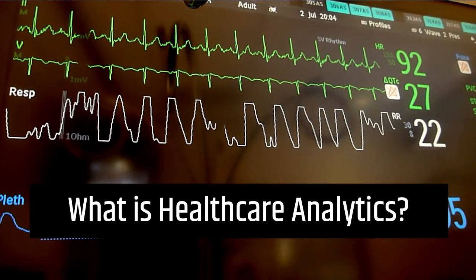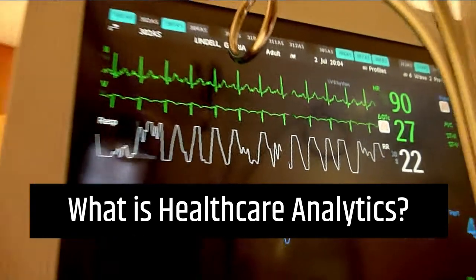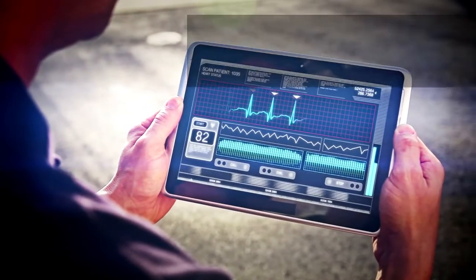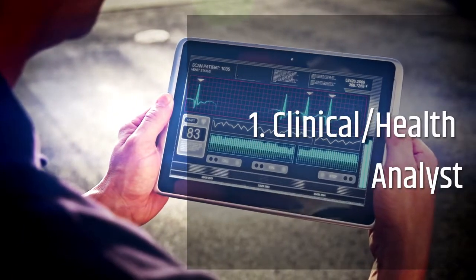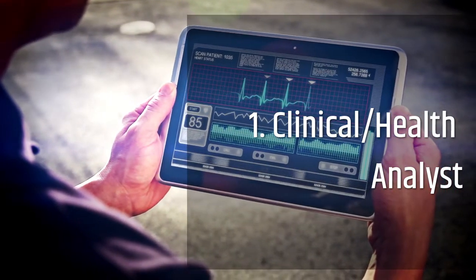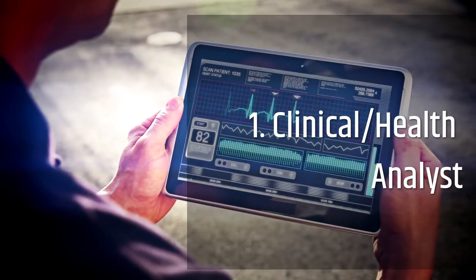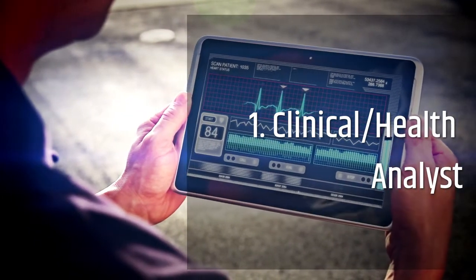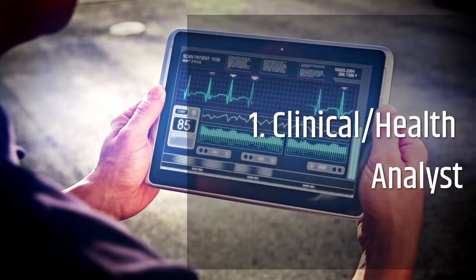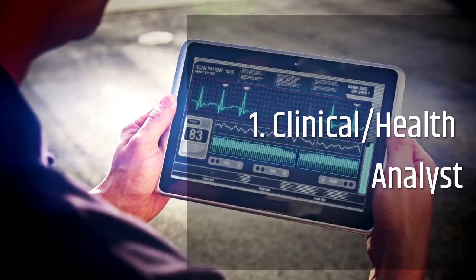Now that I've given you guys a brief introduction into healthcare analytics, what are some careers that fall under this field? One of the careers that could fall under the field of healthcare analytics would be a clinical or health analyst. Some of the specific job duties tied to these roles could be extracting and analyzing massive amounts of clinical data from large healthcare databases.